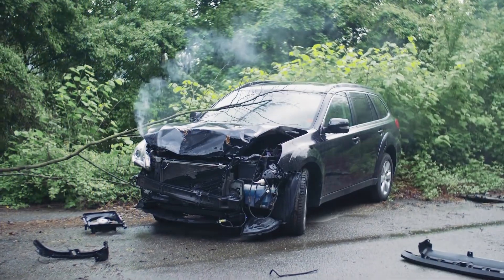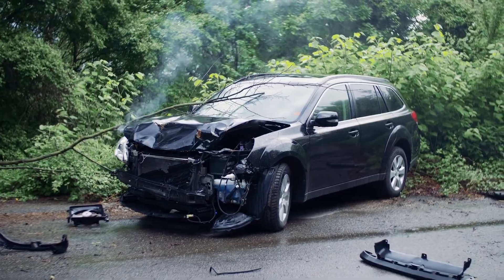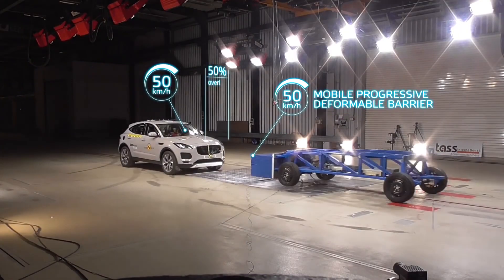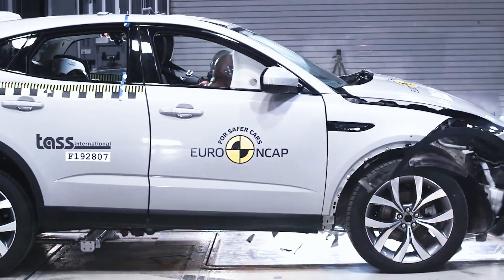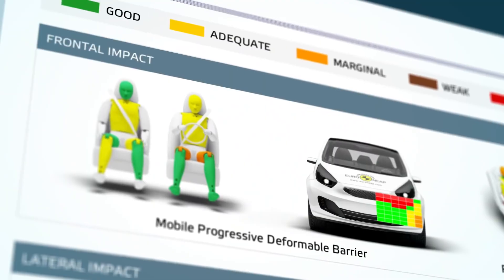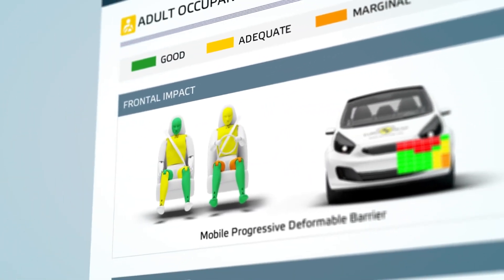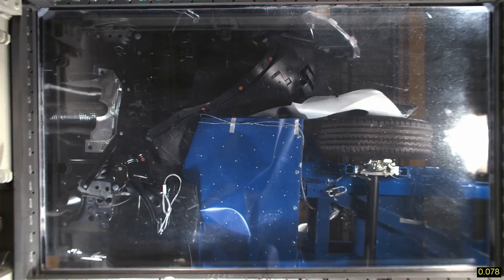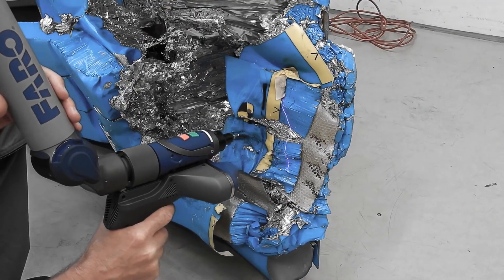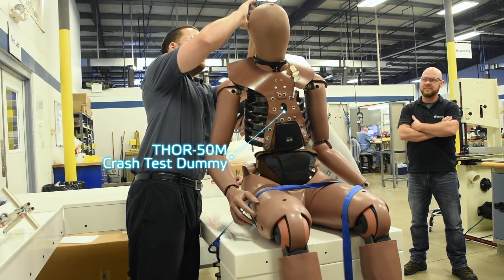Frontal crashes are responsible for more deaths and serious injuries than any other accident type. Euro NCAP's new Frontal Offset Mobile Barrier Crash Test evaluates not only how well the car protects occupants in a vehicle-to-vehicle crash, but also how likely it is to mitigate serious injuries to occupants in the opponent vehicle. This compatibility test uses a new crash barrier design and the most advanced crash test dummy to date.